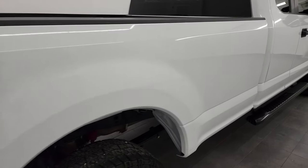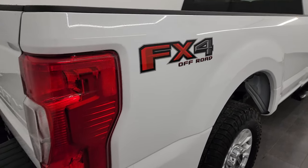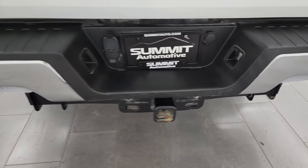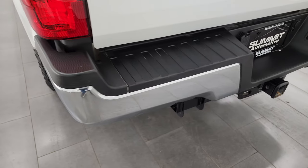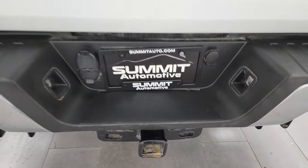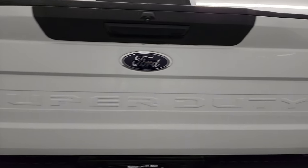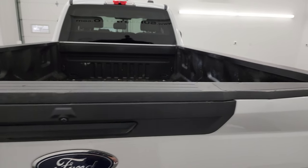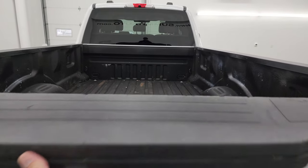No major dents or dings on the passenger side box. FX4 off-road suspension package. Rear bumper's in great shape — didn't see any dents or dings. It does have the full towing package, which includes the receiver hitch, 4-pin and 7-pin wiring, and the tailgate is in very nice condition as well. The only thing I saw is one little thing up there, but other than that nothing too bad.